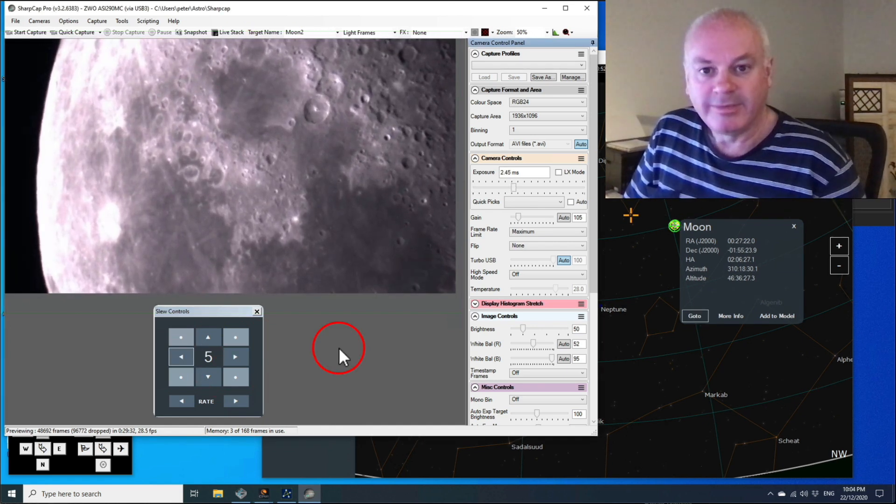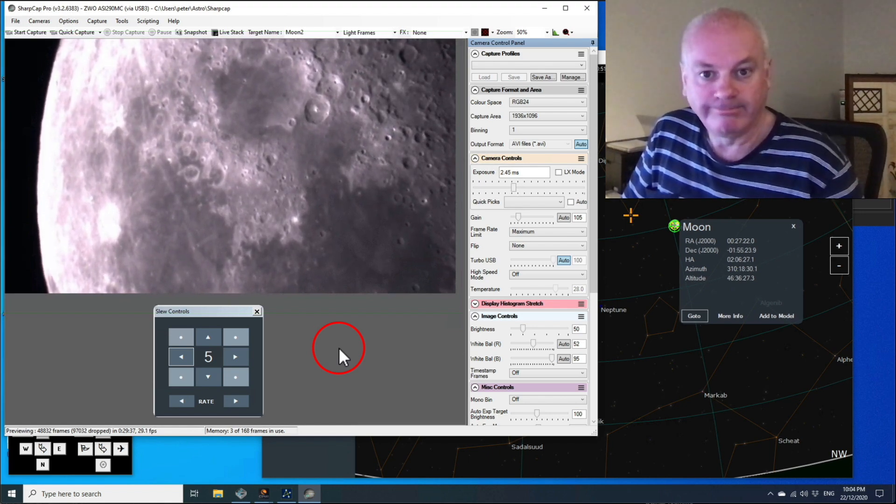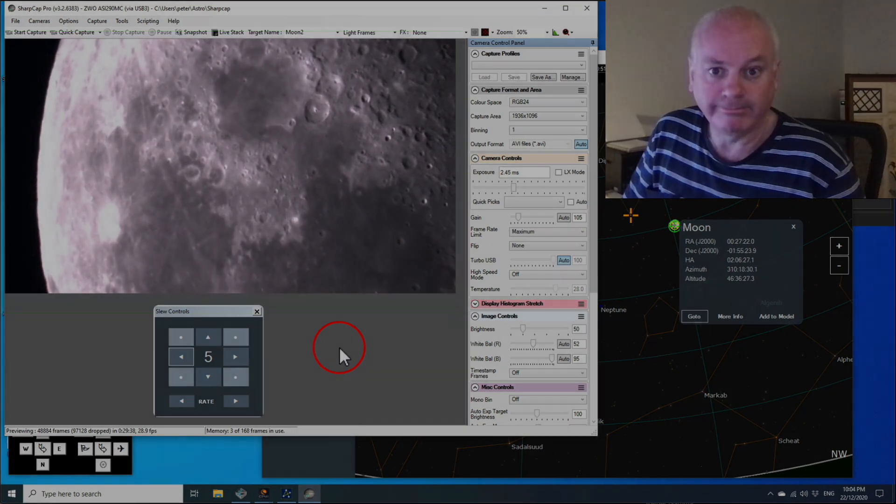Well, there you have it — the Apollo landing sites. At least four out of six, which ain't bad.